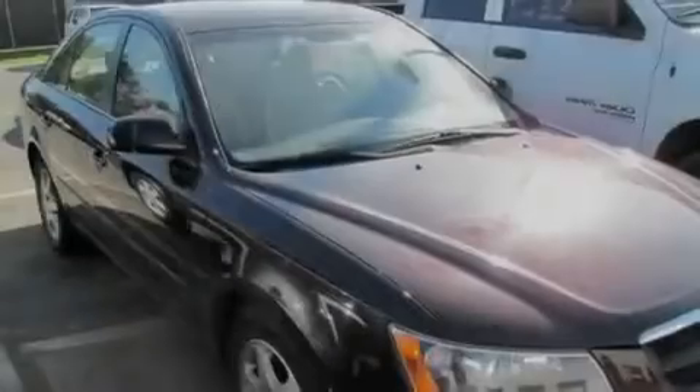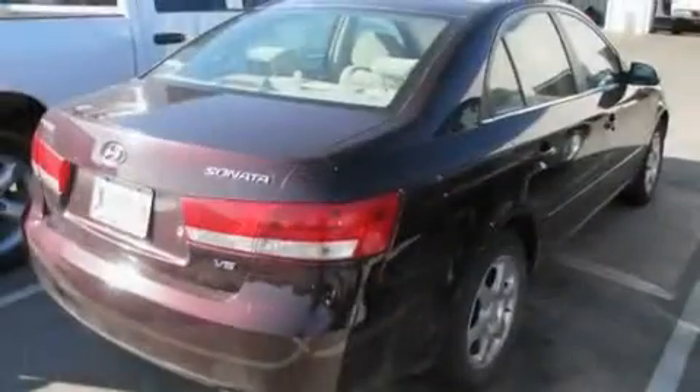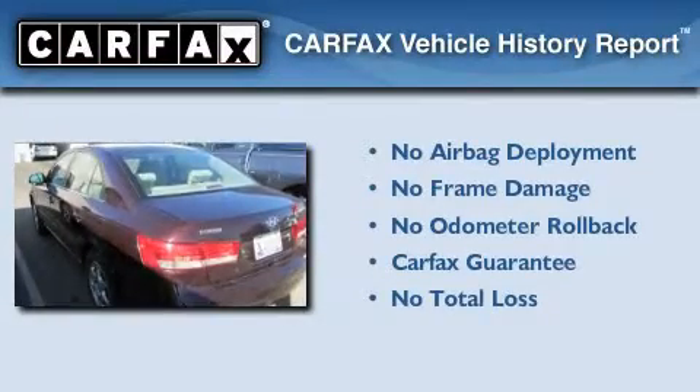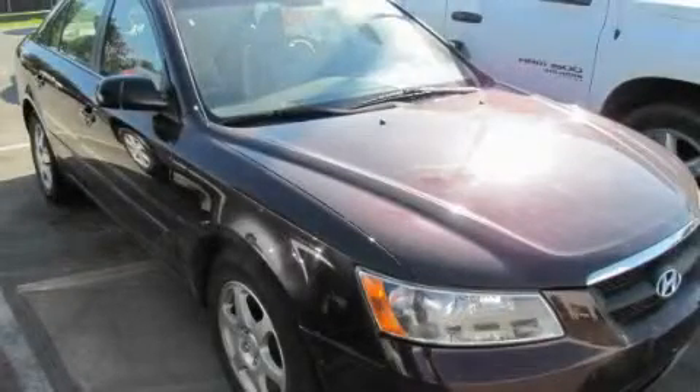With an EPA estimated rating of 30 miles per gallon on the highway, this vehicle is clearly a fuel-efficient choice. Not to mention that this Hyundai qualifies for the Carpac's buyback guarantee. Stop by today and test drive this automobile for yourself.